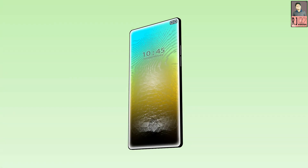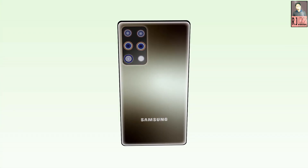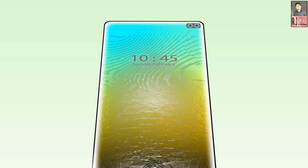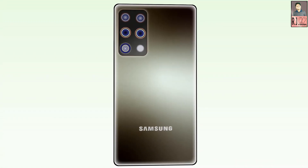Samsung Galaxy A91 will support dual SIM with nano SIM and a 3.5mm headphone jack with active noise cancellation dedicated mic. Connectivity includes Wi-Fi, GPS, NFC, USB Type-C, and 5G. Security options include PIN, pattern, and in-display fingerprint scanner.